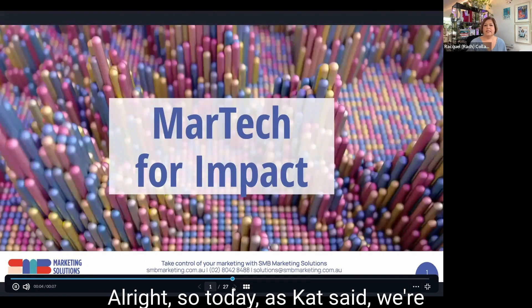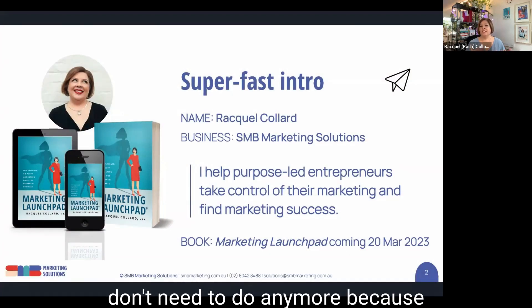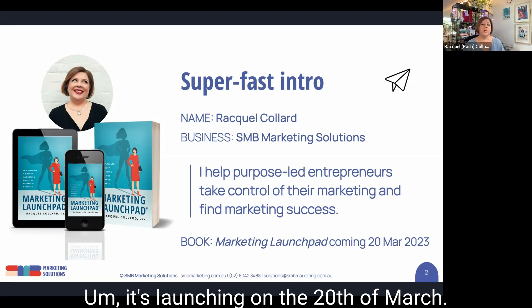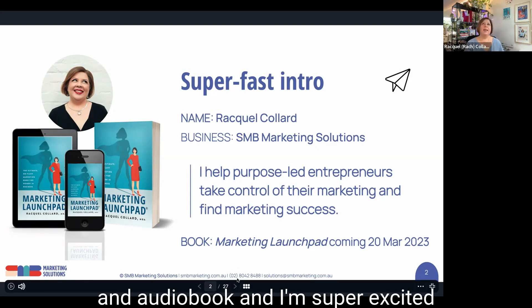So today, as Kat said, we're going to cover off MarTech for Impact. Super fast intro to me, which we've already covered. My book, Marketing Launchpad, is available — it's launching on the 20th of March. It is on pre-order at the moment on Amazon and all the other online channels, and it will be ebook, paperback, and audiobook.